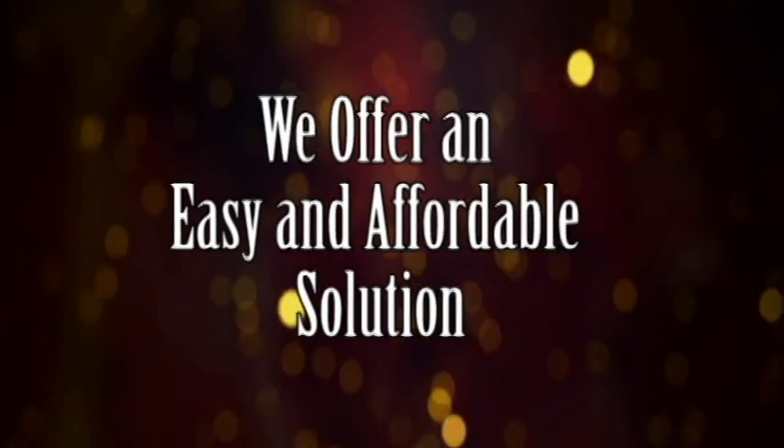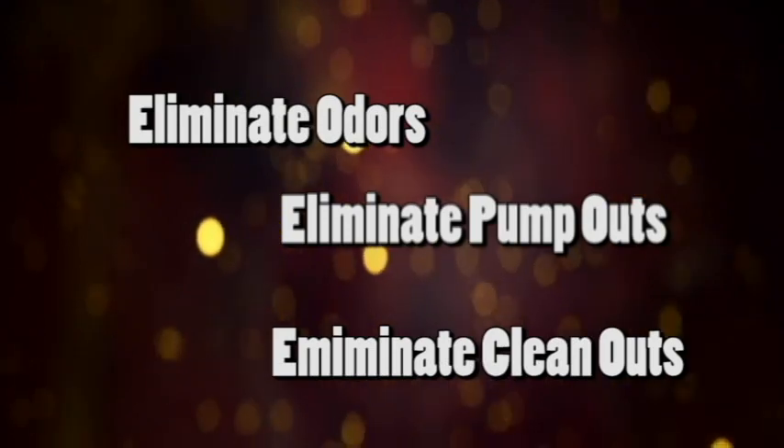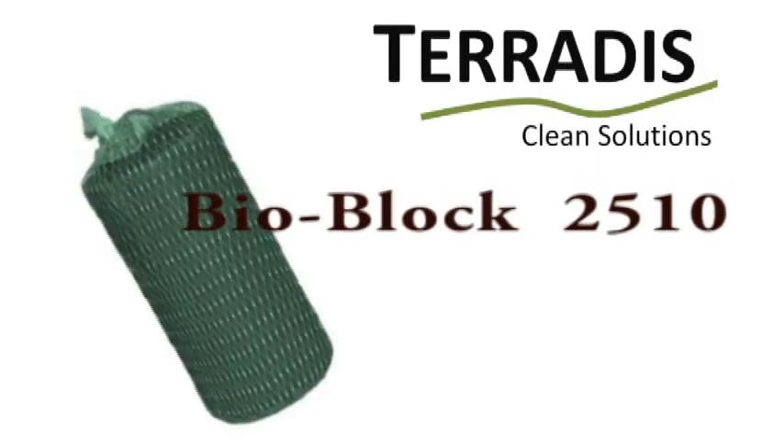At Terridis, we have an easy and affordable solution — a solution that may completely eliminate the need to clean out your problem lift station, not to mention eliminate those nasty odor problems that many neighborhoods complain about. So what is it? It is our BioBlock 2510.